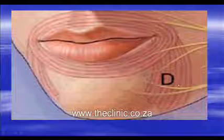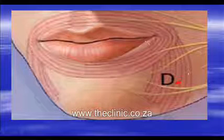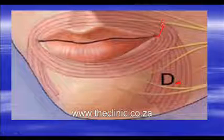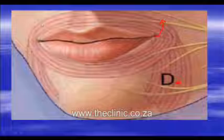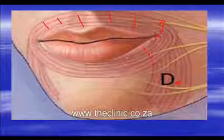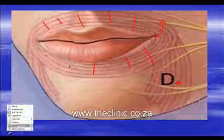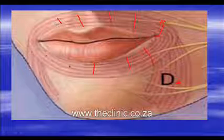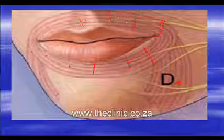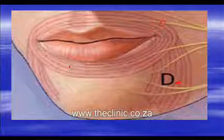Botox is also very useful for the treatment of a depressed corner of the mouth. We inject a tiny little amount into this muscle here, which weakens the muscle and results in elevation of the corner of the mouth. For those who have soft or fine wrinkles running out from the corner of the lip, we inject tiny little amounts into this muscle here, which effectively results in smoothing out of these wrinkles. It may not necessarily remove them all, but will result in softening them completely.